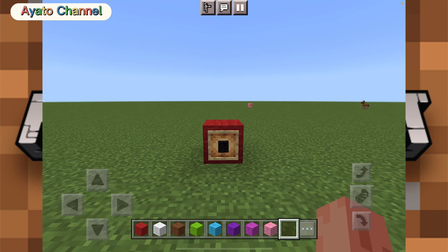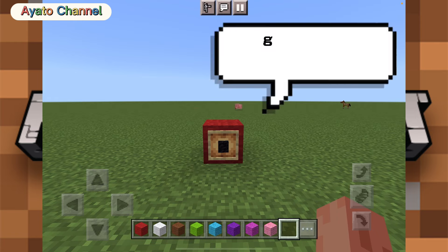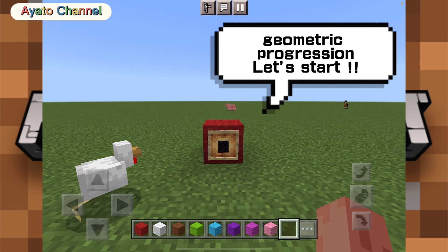Hi, guys. I'm Ayato. Welcome to my show. Today, I'm doing this geometric progression. Let's start.